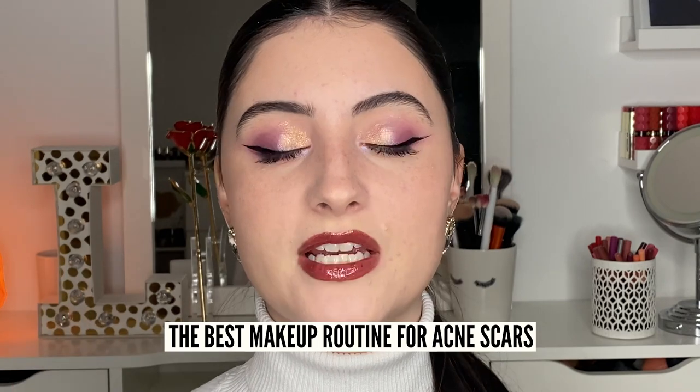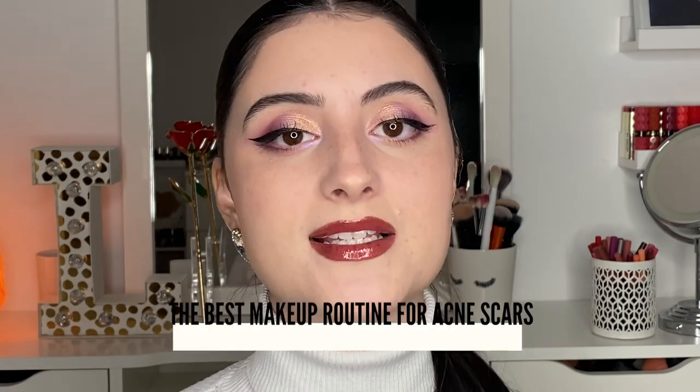If you guys want to see how I got this face makeup, I'm going to be showing you all my secrets, all my tips and tricks — honestly in my opinion the best makeup routine for acne scars out there. So let's get right into it.